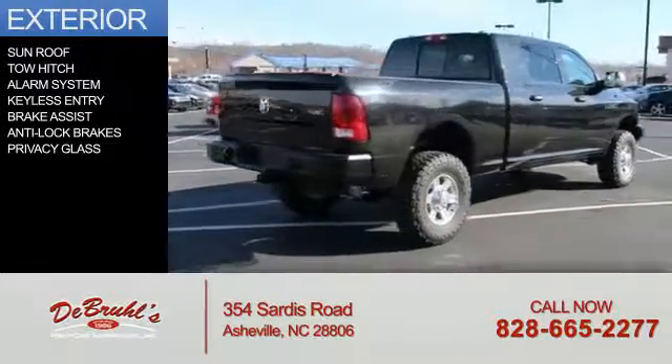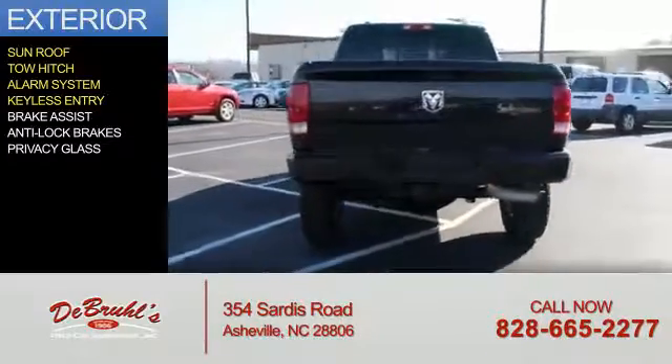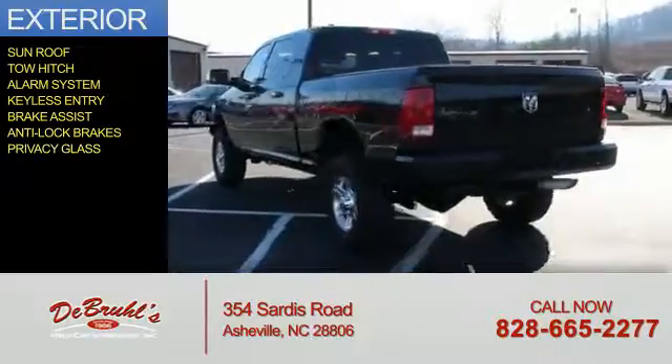The features include a sunroof, tow hitch, an alarm system, keyless entry, brake assist, anti-lock brakes, and privacy glass.